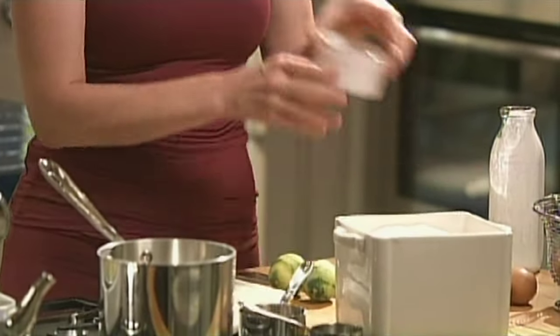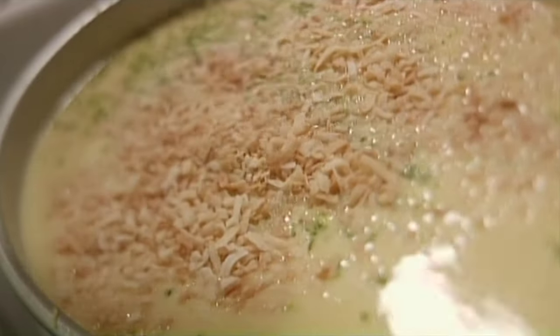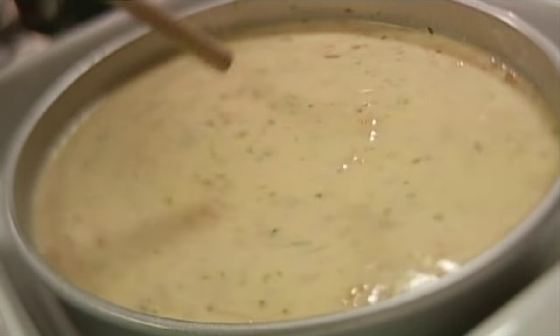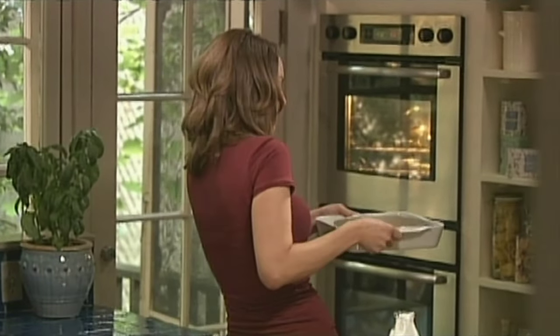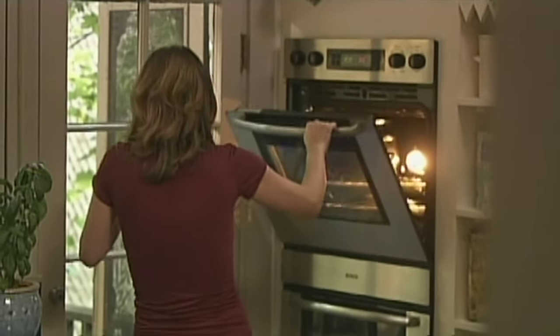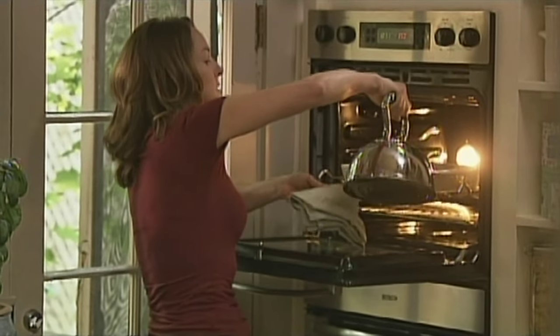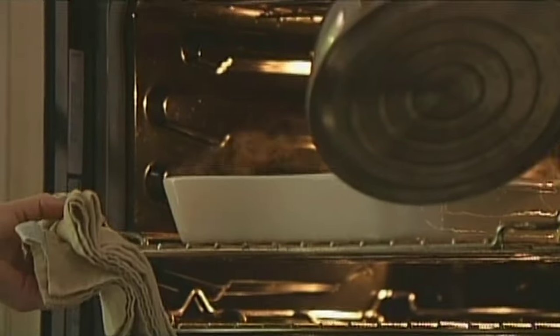And now the zest goes in. The reason I didn't do it before is obviously it would get strained out. And a little bit of toasted coconut, just half a cup. Take a spoon and swizzle it around so it's evenly distributed. Then for the water bath, just pour in the hot water coming halfway up the sides of the pan. Bake until it just sets but is still a little jiggly.